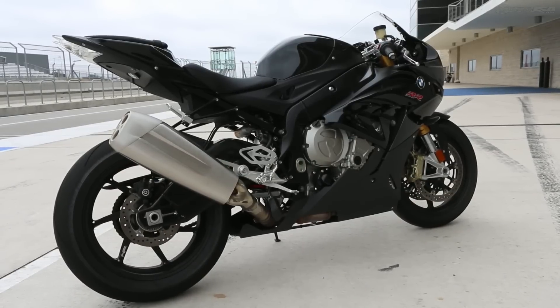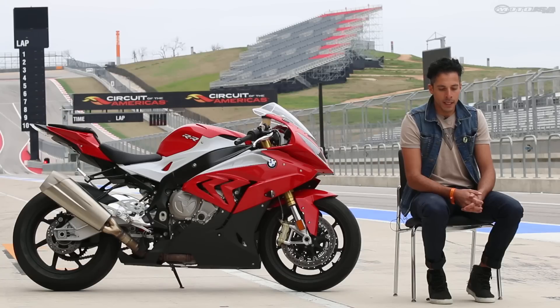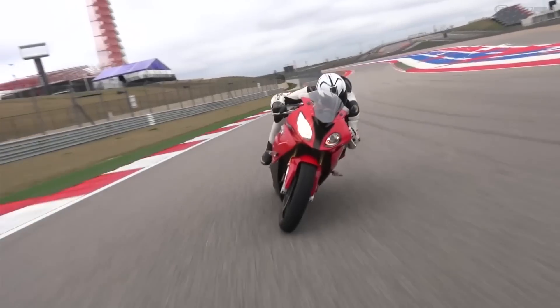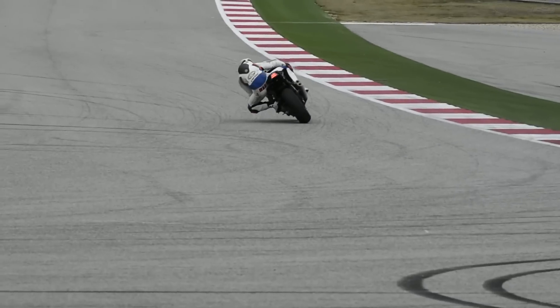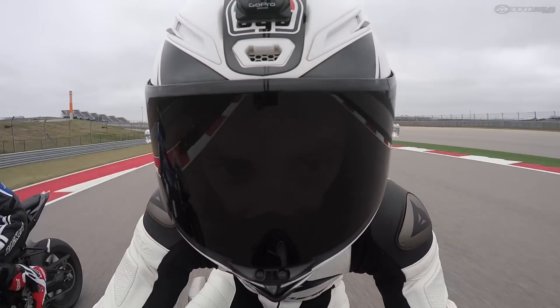Chassis-wise, BMW made big changes for 2015 with the S1000RR, but we didn't really get enough laps to fully feel it out. As always, it's a very nimble motorcycle that changes direction very easily and is fairly stable. It's pretty easy to get up to speed on the bike and get a feel for its handling, though we didn't get enough laps to really dissect the chassis improvements.